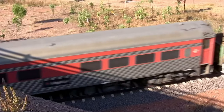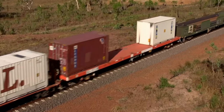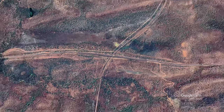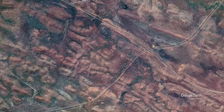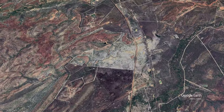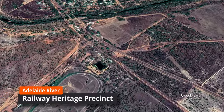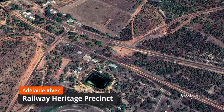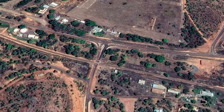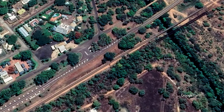This portion of the standard gauge line approximately follows the route of the old narrow gauge line, although there are sections where it deviates a fair bit. In this video we will have a look at the Adelaide River Railway Precinct and the now disused railway bridge over the Adelaide River. But first we have a train to catch.